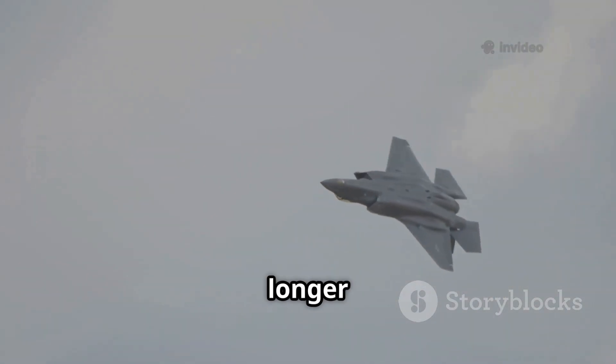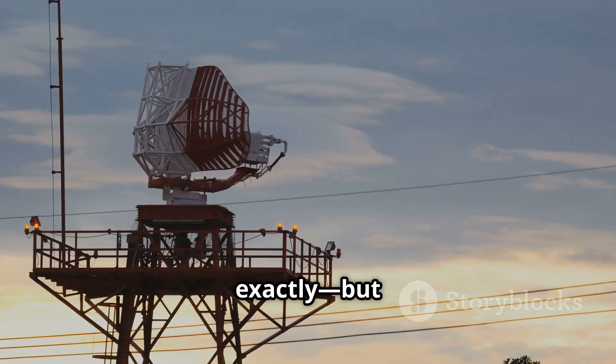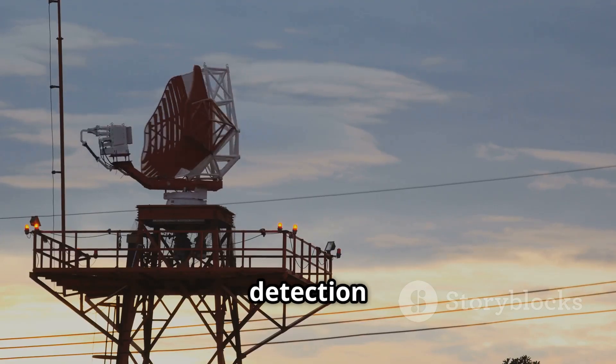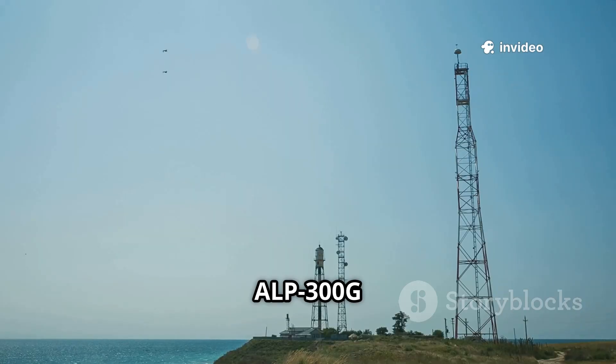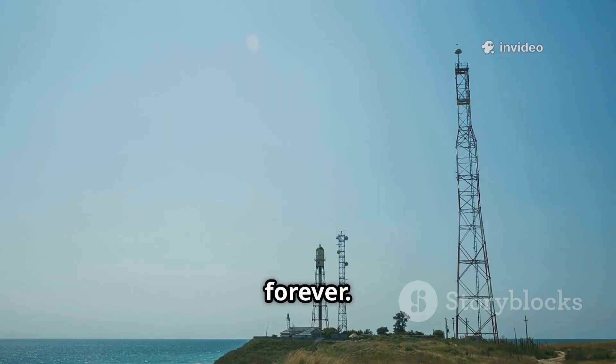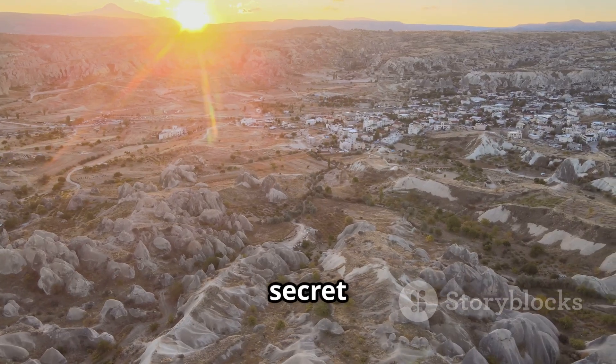So is the F-35 no longer invisible? Not exactly. But the race between stealth and detection just got a lot more interesting. Turkey's ALP-300G shows that in modern warfare, no advantage lasts forever. The sky is becoming a little less secret every day.